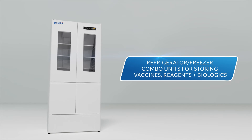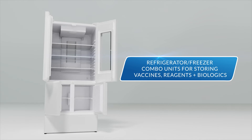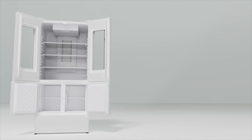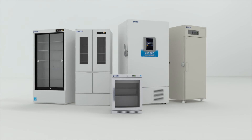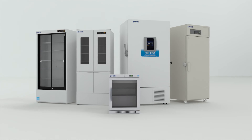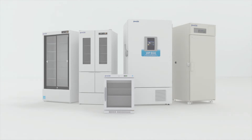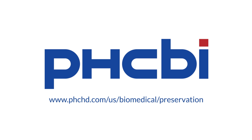When space is limited, PHCBI brand products offer combination refrigerator-freezer units that are ideal for storing vaccines, reagents, and biologics. PHCBI brand pharmaceutical refrigerators and biomedical freezers — comprehensive storage solutions to meet the demands of the life sciences industry. Visit us online to learn more.